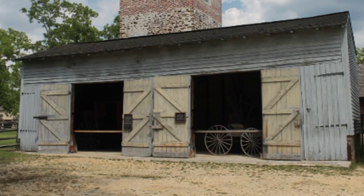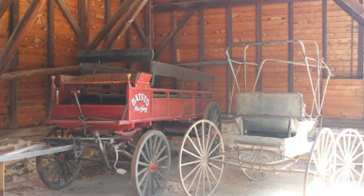To your left is the carriage house. This is where various horse-drawn wagons and carriages were stored. When the owners or their guests needed transportation, a carriage was made ready for them.